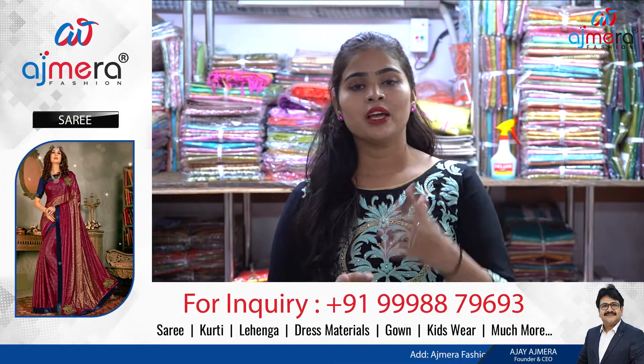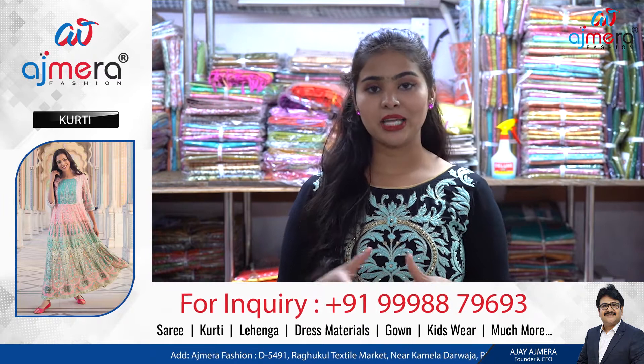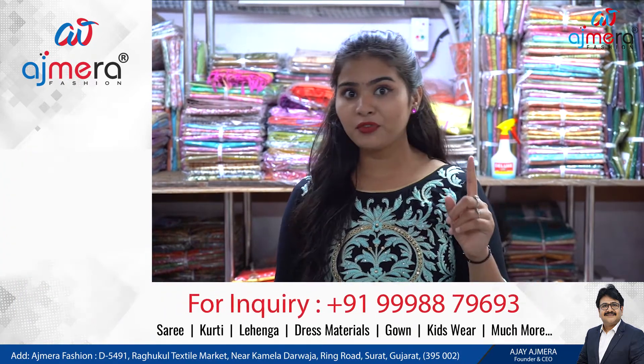If you want to join Ajmira Fashion and start your business, you can definitely start. We are the first manufacturer who directly sells to retailers, so this is a plus point for you. We sell everything at the lowest price. If you want to know the price or the color chart, you can see the numbers on screen, call or message there, and our online sales executive will attend you and give you all the guidance needed.